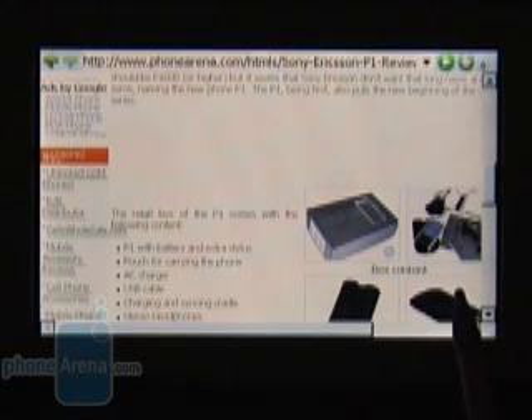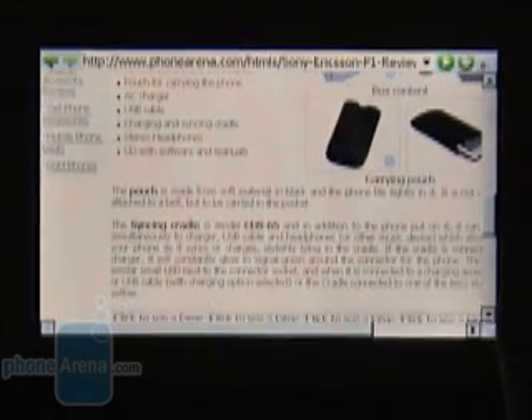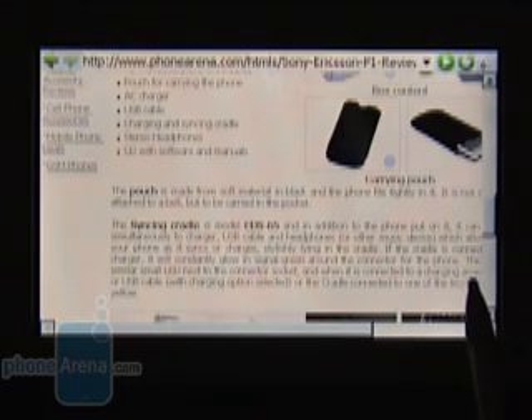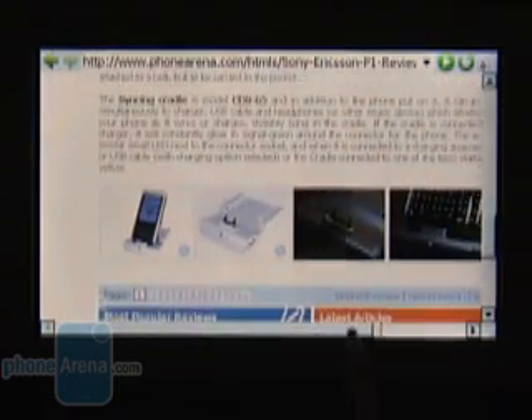We installed Skype on the device and although it has a higher than standard resolution, the program works without problem. We also tried installing Fring, DeepFish, and Agile Messenger, and did not have any problems with those either.